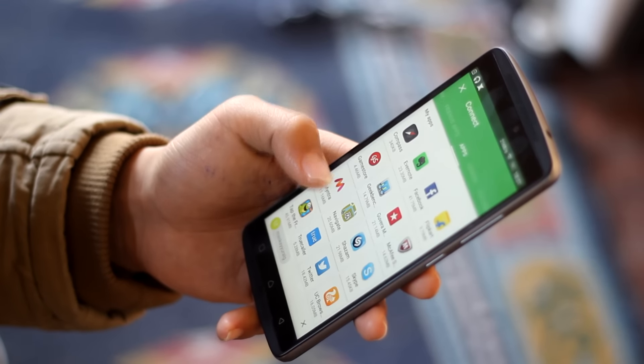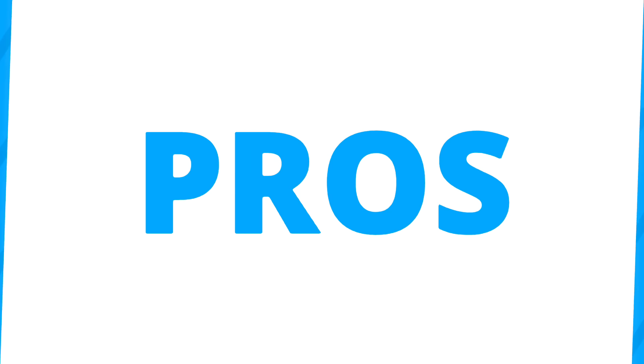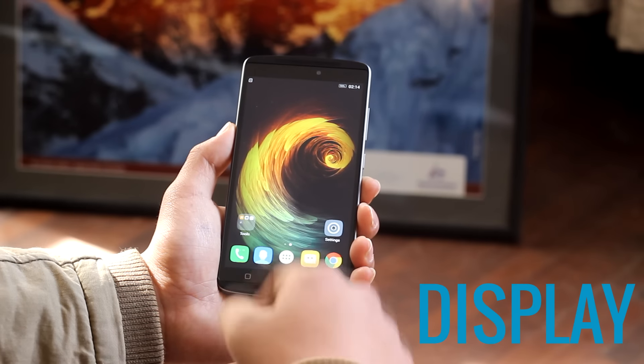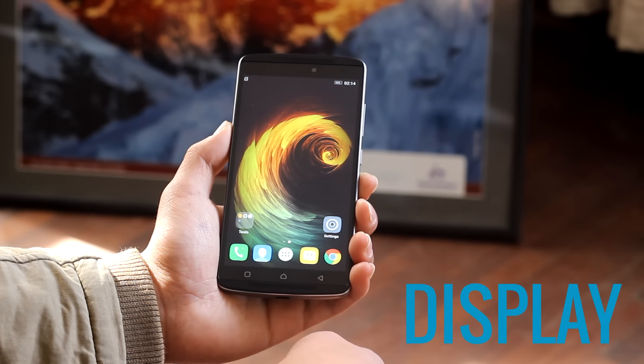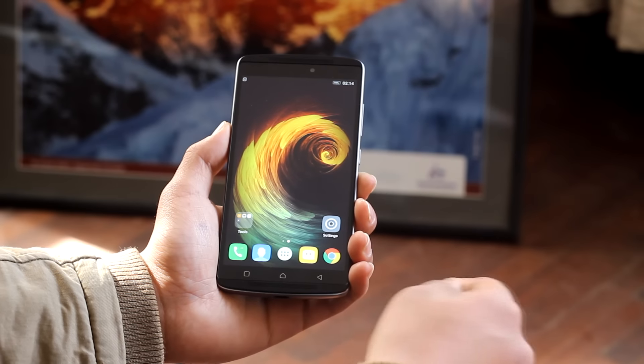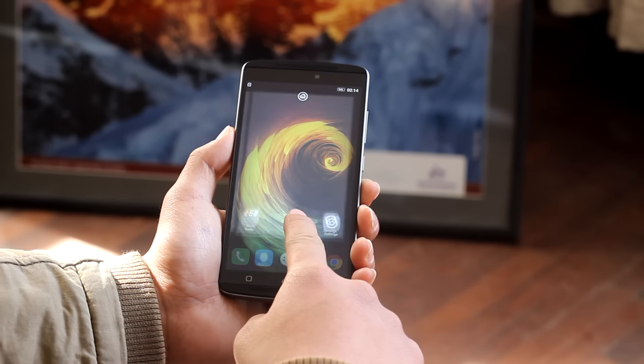Let's get ahead with the pros of the phone. First pro is its display. The K4 Note has a big 5.5 inch full HD LCD display screen with 403 ppi pixel density.